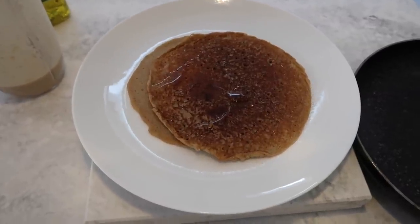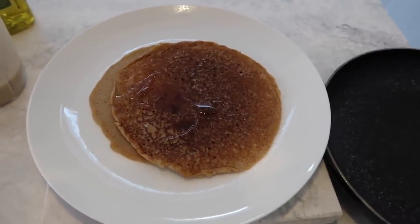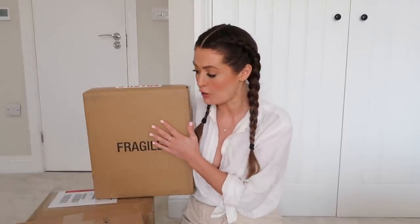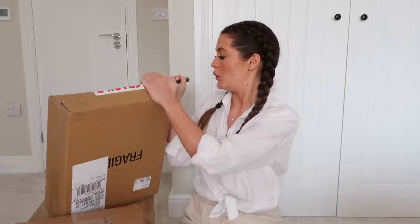They don't look the best but hopefully they taste amazing - I had them yesterday and they were really good. I've popped a little bit of honey on top to sweeten them up. We've just finished having lunch - I say lunch, it was more like brunch because neither of us had had breakfast. I had banana pancakes, Lou had a sausage baguette. I've got three packages here to open - I don't know what's in any of them, so I thought it would be fun to open them with you. This one says fragile on it.